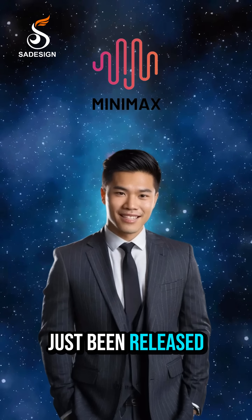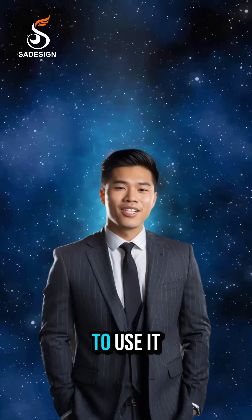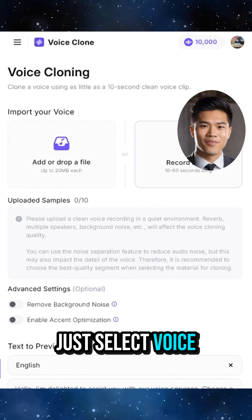This AI has just been released, offering an impressive ability to create a personal voice. And the way to use it is surprisingly simple. Right on the main interface, if you want to clone your voice, just select Voice Clone.